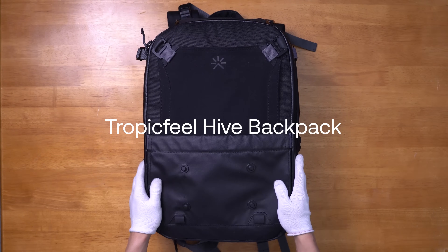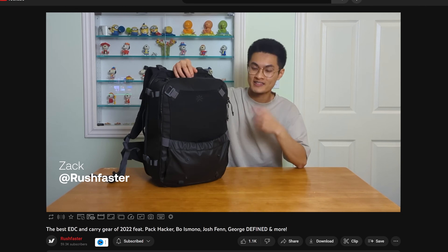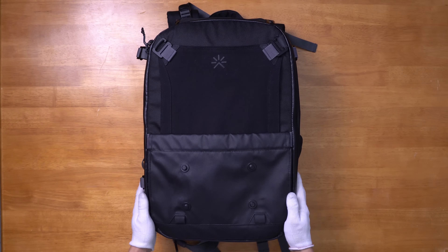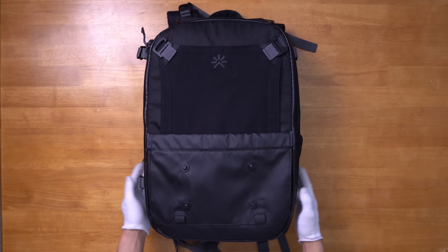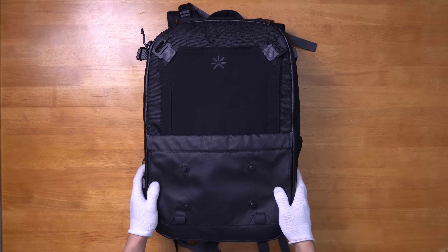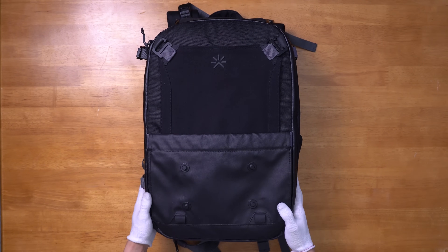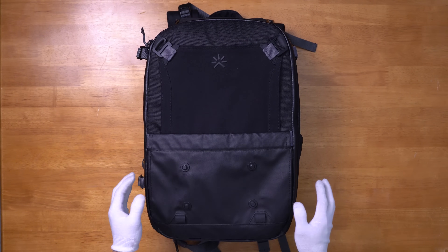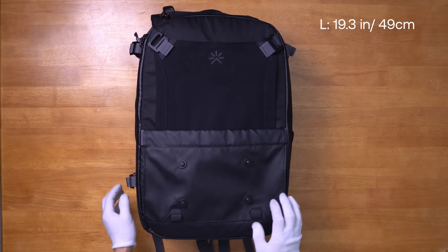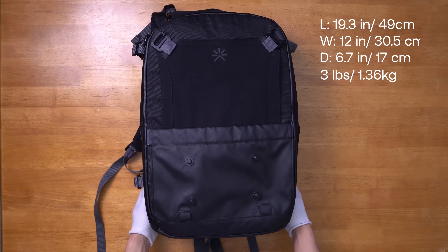Now let's look at the Tropic Feel Hive backpack. If you haven't seen our end of the year video, I showcased this bag as my most used gear of 2022. I'm currently using this bag as my everyday carry, but it is very capable as a carry-on companion. Tropic Feel has developed this bag to work in tandem with all of their other products, creating an ecosystem that is smart and innovative. The Hive backpack can be as small as 22 liters, but can expand to up to 46.5 liters with its many add-ons. In its normal form, the bag is 19.3 inches in length, 12 inches in width, has 6.7 inches of depth, and weighs 3 pounds completely empty.